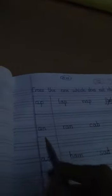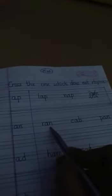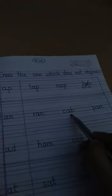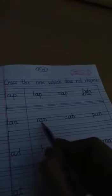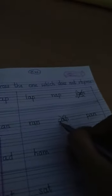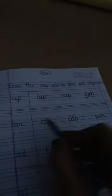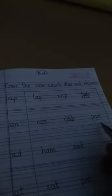Now let us see the next word group, -an. Read these three words: ran, cab, pan. Ran and pan both end in -an, but the word cab does not rhyme with -an. So we have to put a cross over cab. Ran and pan are rhyming words.